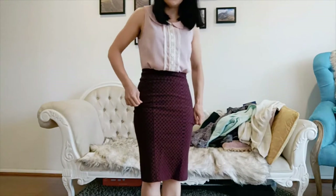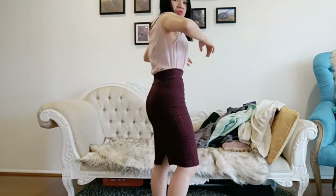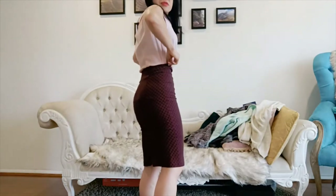Next item is this skirt. I haven't eaten breakfast today and I'm struggling to breathe in it. So you get the idea — another piece that's ending up back in the wardrobe.